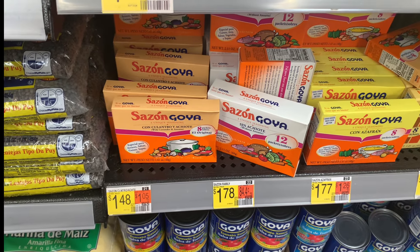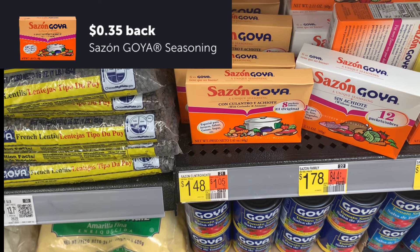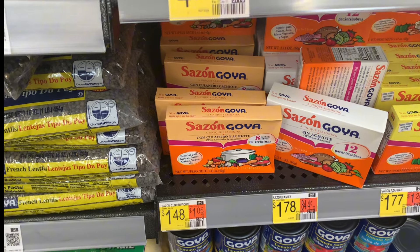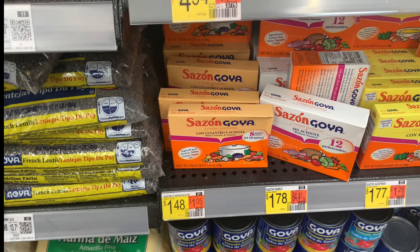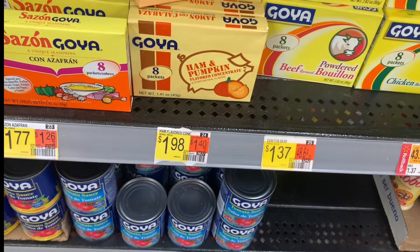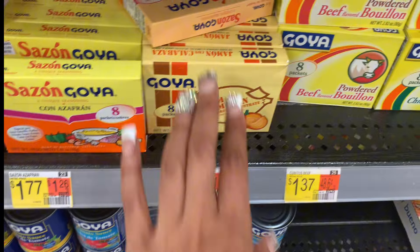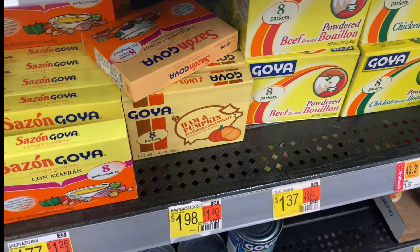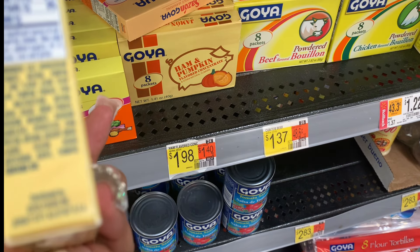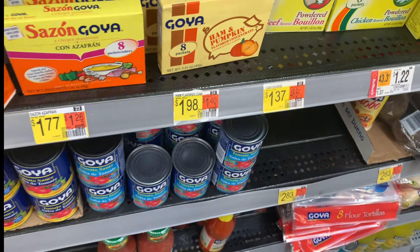The next deal is on Sazon Goya seasoning. These packs are priced at $1.48, there's a $0.35 Ibotta offer making this $1.13, limit of five. I know some of us use this — and of course, Thanksgiving is coming up. I'm seeing the ham seasoning, which I used to purchase a lot. They even added pumpkin in there — I guess because of the cloves. This is my first time seeing them add pumpkin on it; it used to just be ham.